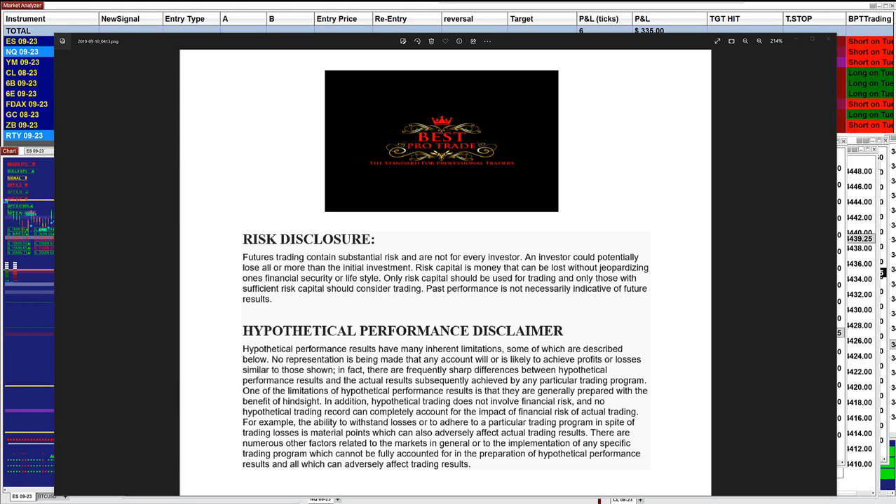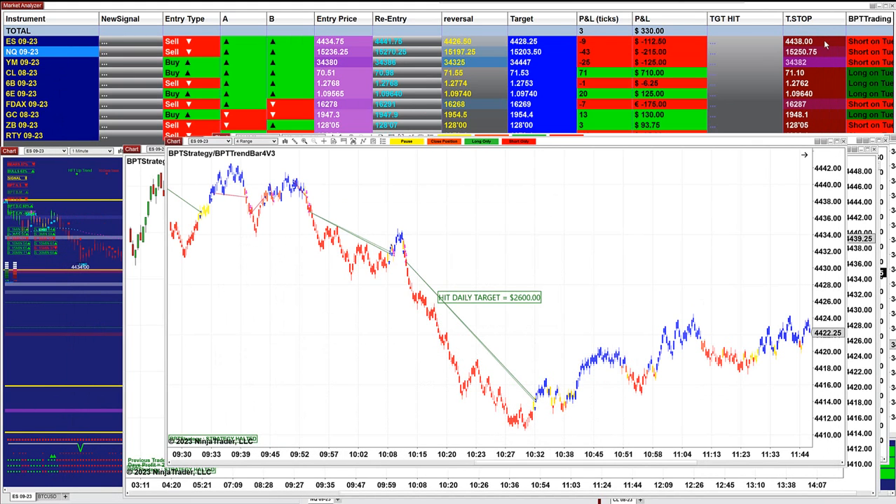Good day everyone and welcome. Before we start, we have a disclosure — please be aware of risk in futures trading. Today was a really lovely day, it was really easy, and on the other channel we predicted exactly where the market was going to bottom, and the market is going up.